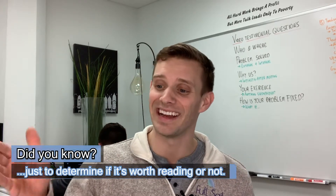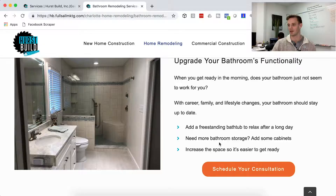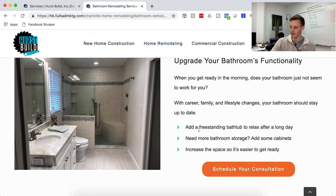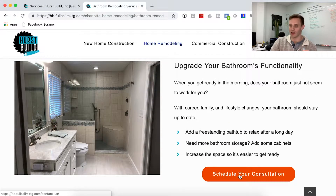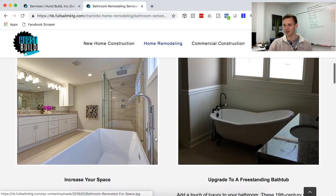We like to keep it nice and basic: freestanding tub — here are the benefits; need more bathroom storage — add some cabinets; increase the space so it's easier to get ready. It's a space thing. The idea is to have a nice picture with some words to back it up, then a button — let's get you in the door. If they don't schedule right away, the rest of the page is meant to build enough trust that they will actually hire them for a bathroom remodel.